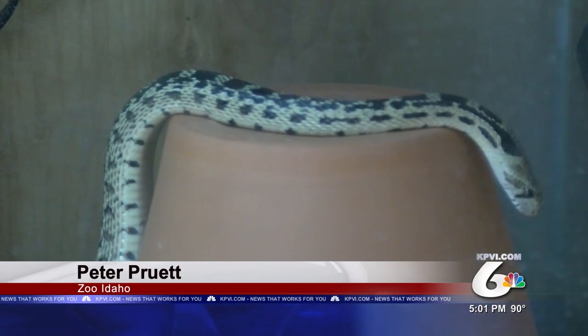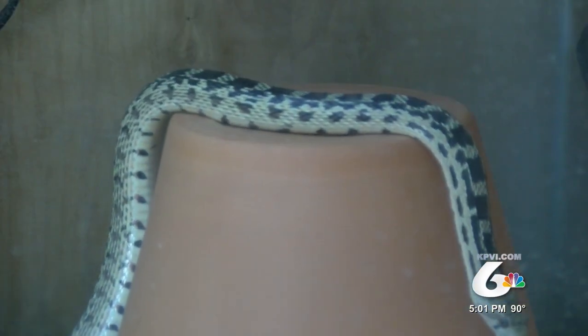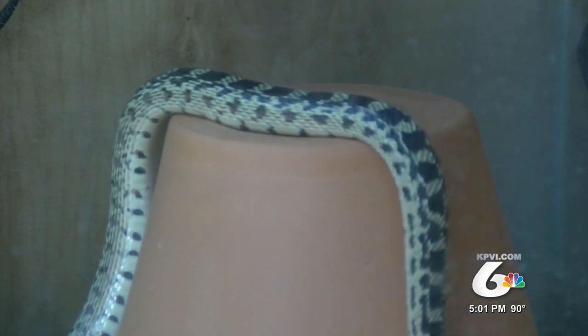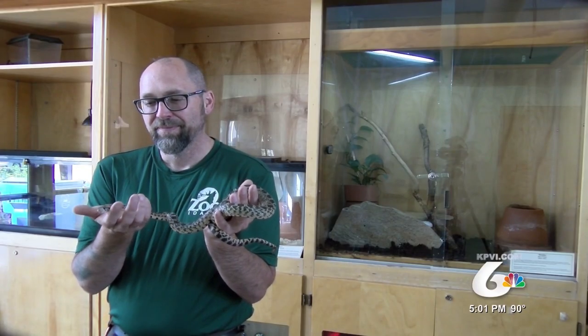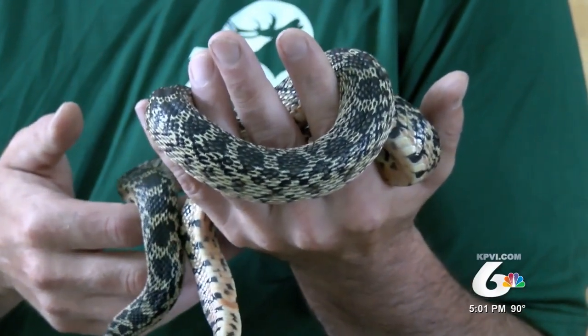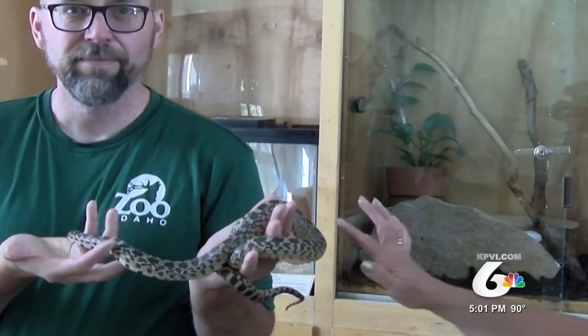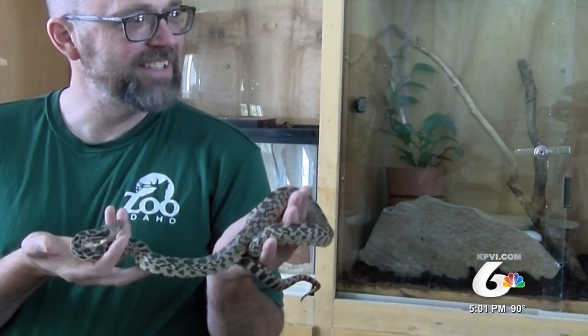It's a common native snake here in Idaho, and I have a feeling a lot of people are seeing gopher snakes right now, especially in the afternoon when they're out sunning on asphalt pathways, trails, etc. Peter Pruitt with Zoo Idaho introduces us to Pat the gopher snake. He says Pat's harmless, but gopher snakes tend to mimic rattlesnake behavior — if they feel threatened, even though they don't have a rattler, they will lift their tail up as if they do.